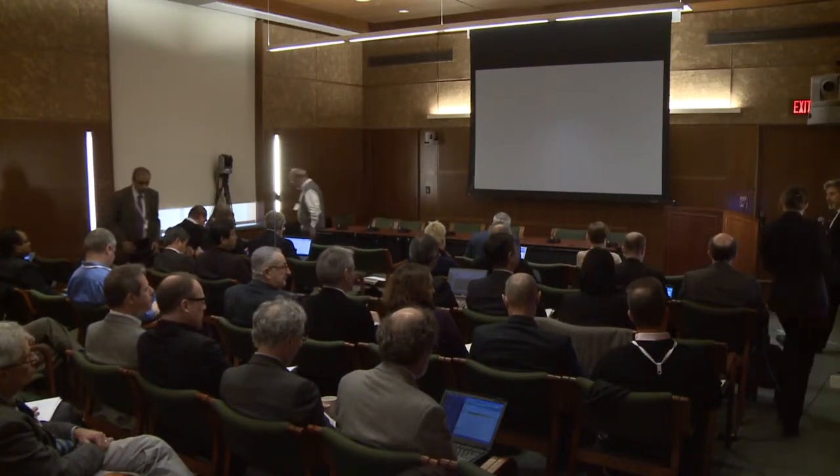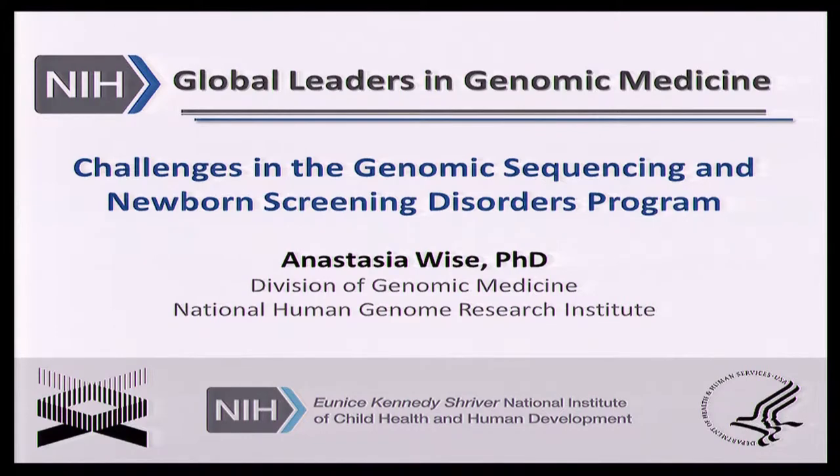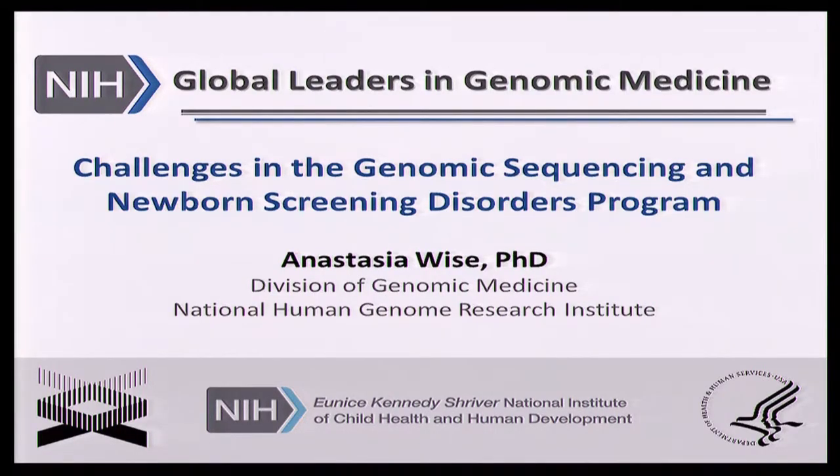We thought we would take the last part of our program this morning, as mentioned earlier, to highlight a few of the initiatives that NHGRI has supported in the implementation science space. As mentioned yesterday, a lot of our discussion was devoid of young kids, so Anastasia is going to talk about the newborn sequencing program. I'd like to thank the organizers for having me today to talk about this program — a joint initiative between two institutes at the NIH — and discuss the process of starting this genomic medicine project and some of the challenges we faced.